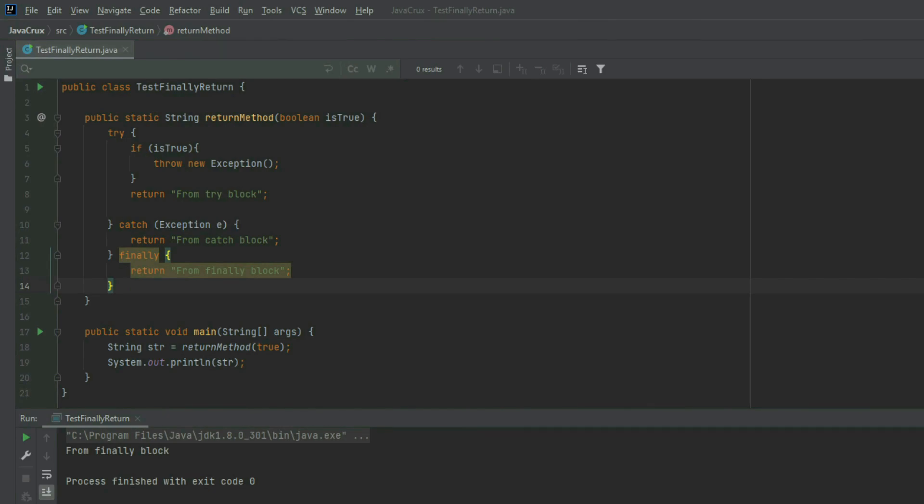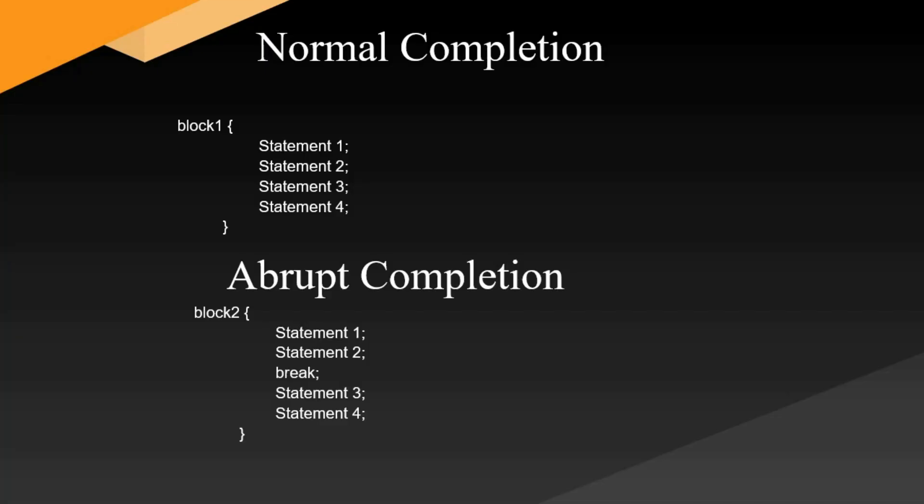In Java, every statement can be completed normally or abruptly. When is a statement completed normally? Suppose there is a block with statement one, statement two, statement three, and statement four. The flow of execution starts from statement one and ends with statement four, and no event occurs that prevents the execution of any of these statements. So the block is considered to be completed normally.